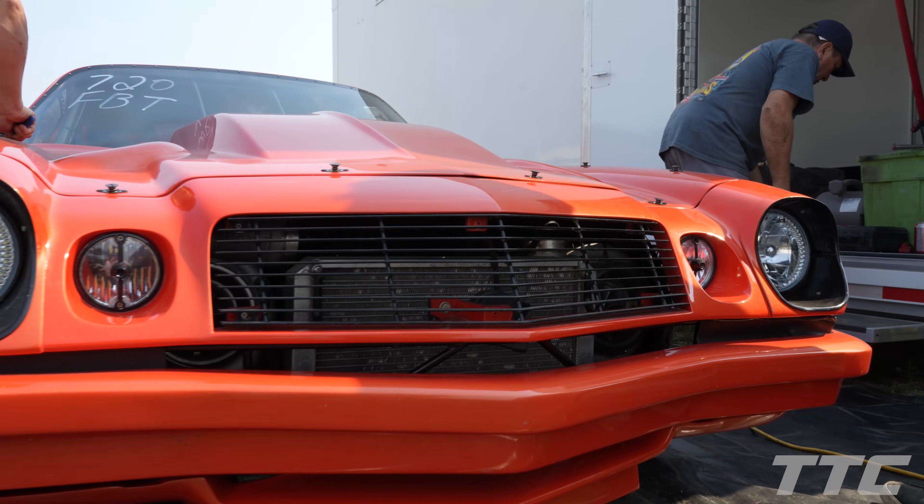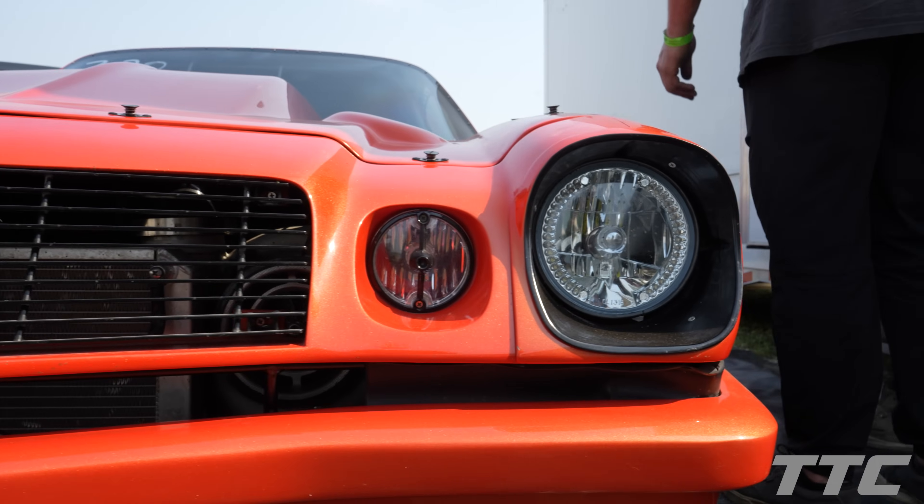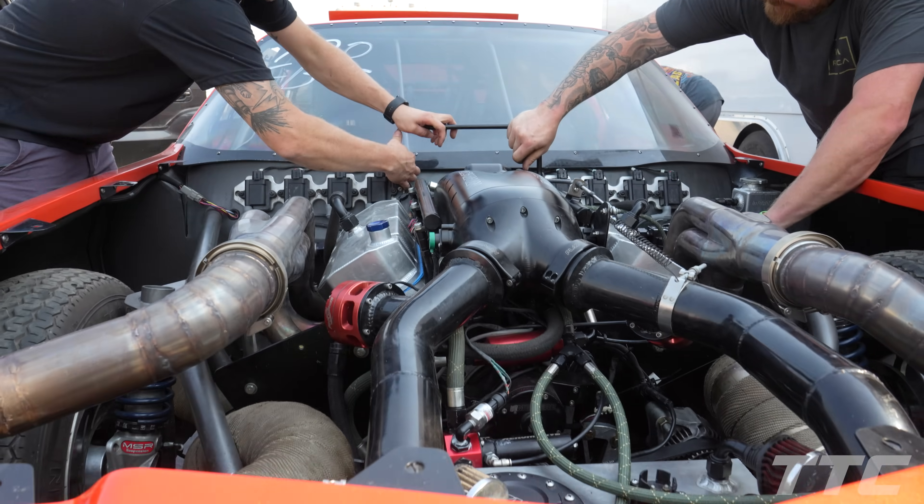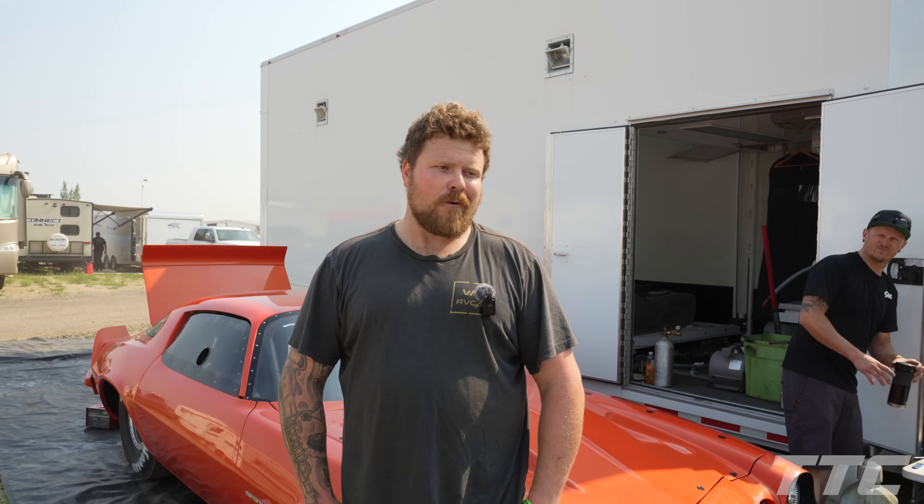I'm Alex Forey, I'm from Saskatoon, running the Streetcar Shootout big tire at SIR this weekend and looking forward to it. It's a '77 Camaro, 6.0 chassis, 25.1, 555 big block Chevy based, twin 88 Pro Mod Gen 2 Precisions, and we're hoping to go mid fours. It's a brand new combo so we'll see what it can do.